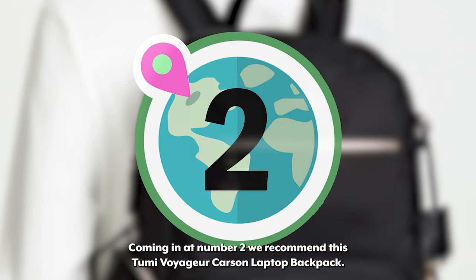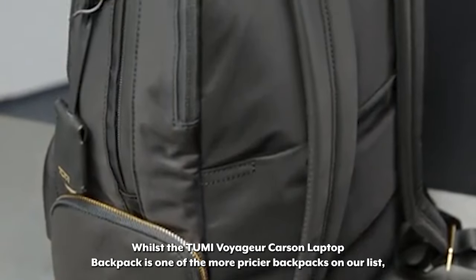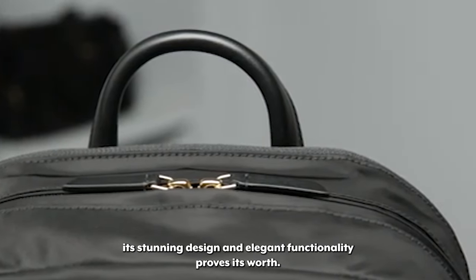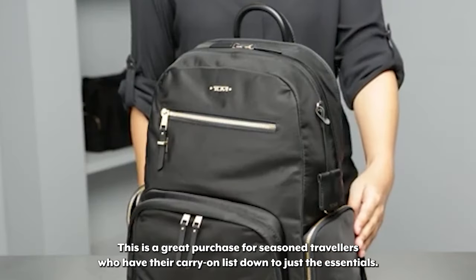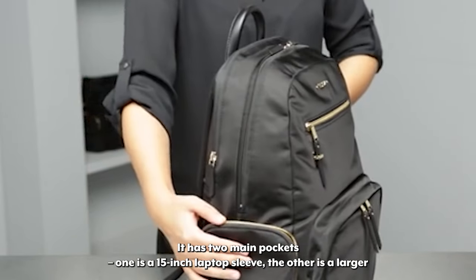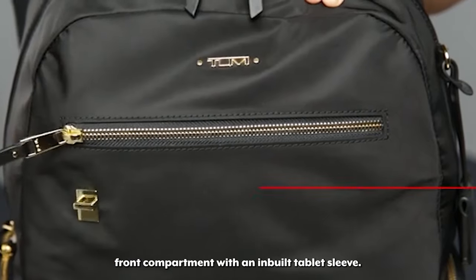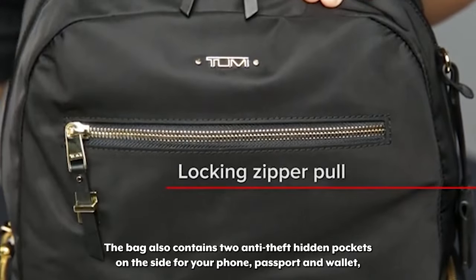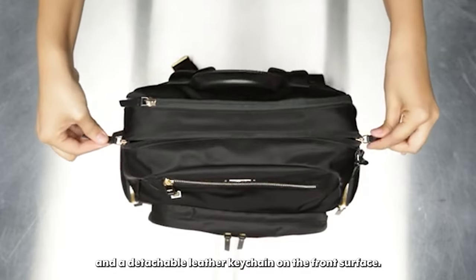Coming in at number two we recommend this Tumi Voyager Carson Laptop Backpack. Whilst it is one of the more pricier backpacks on our list, its stunning design and elegant functionality proves its worth. This is a great purchase for seasoned travelers who have their carry-on list down to just the essentials. It has two main pockets — one is a 15-inch laptop sleeve, the other is a larger front compartment with an inbuilt tablet sleeve. The bag also contains two anti-theft hidden pockets on the side for your phone, passport and wallet, and a detachable leather keychain on the front surface.